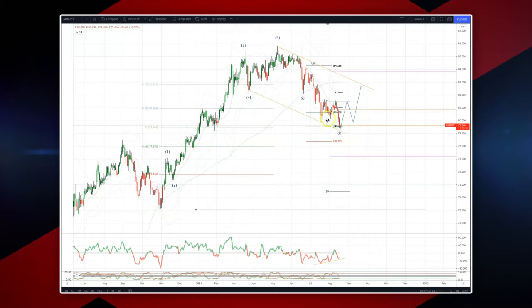We are potentially looking at a meaningful corrective sequence completing versus this last impulse leg to the upside. We've traded into the 50% retracement of the last five wave advance. We've also tested now the 161 extension of our B wave high. We've got some nice momentum divergence developing here.